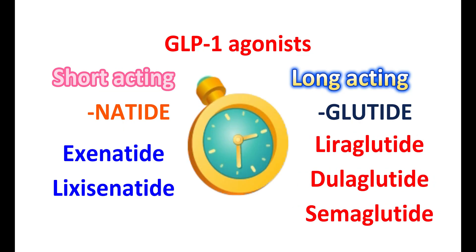Short-acting agents mainly affect postprandial glucose — when you take a meal, the elevation of glucose levels can be controlled by short-acting medications. On the other hand, long-acting agonists can reduce both fasting and postprandial glucose levels. They can also reduce cardiovascular risk and better control glucose levels in the body.